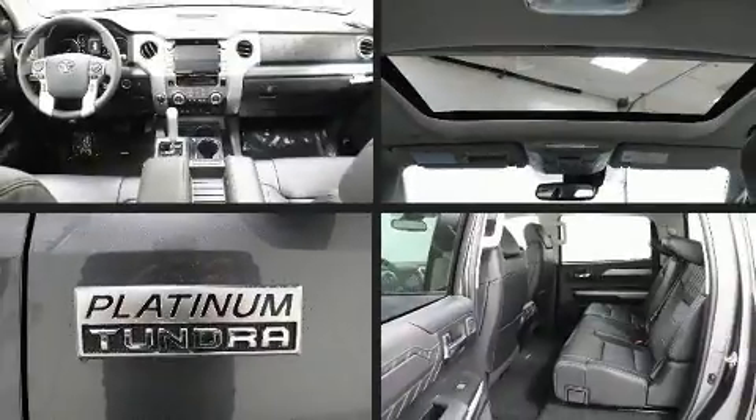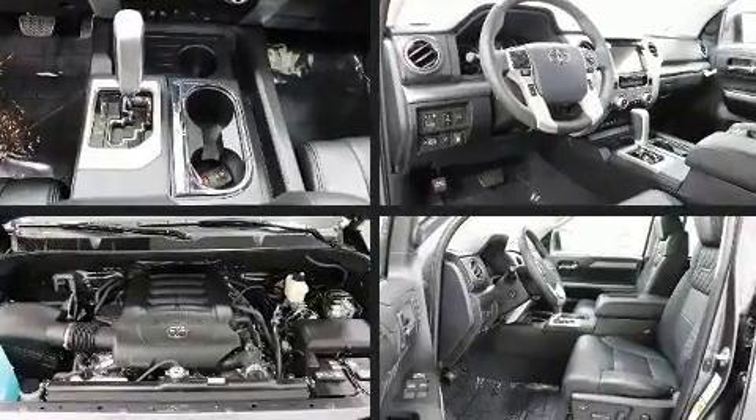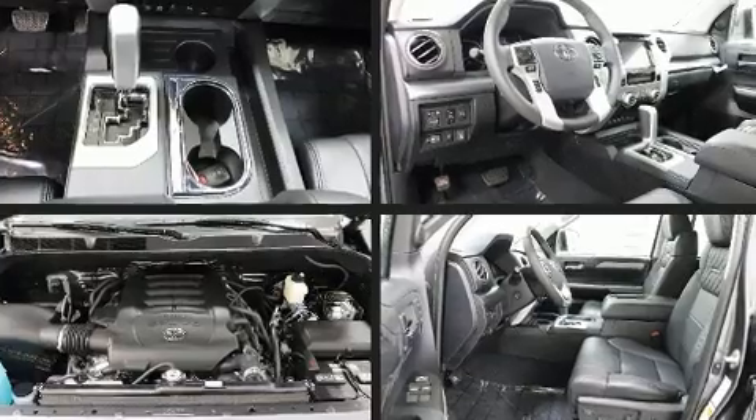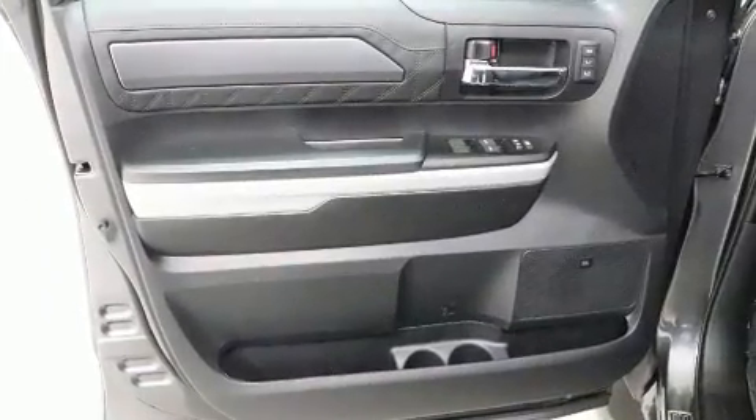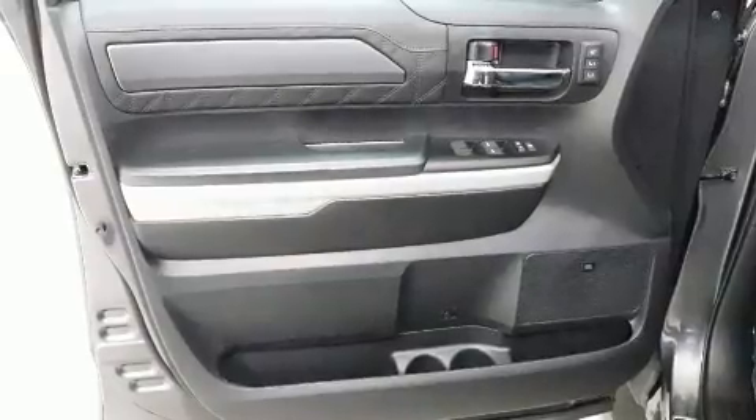You and your passengers will enjoy the stereo system, which includes a CD player with MP3 capability, steering wheel mounted audio controls, and 12 speakers ensuring optimal sound, no matter where you're seated.